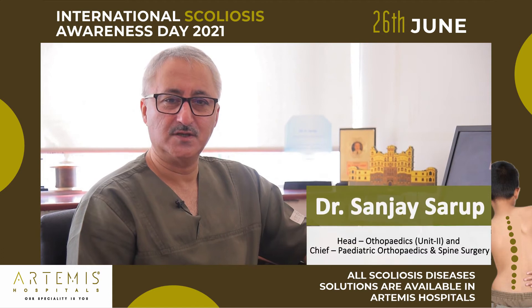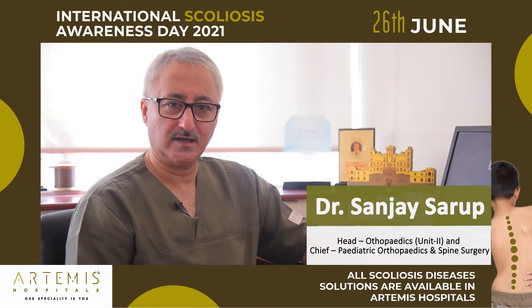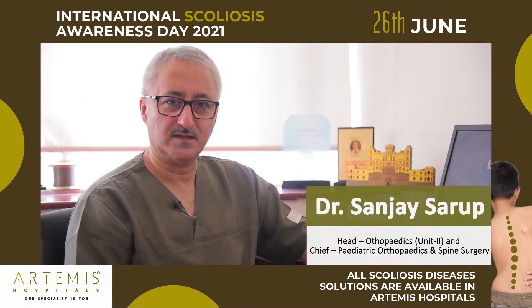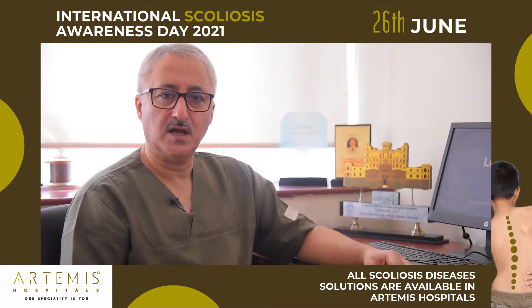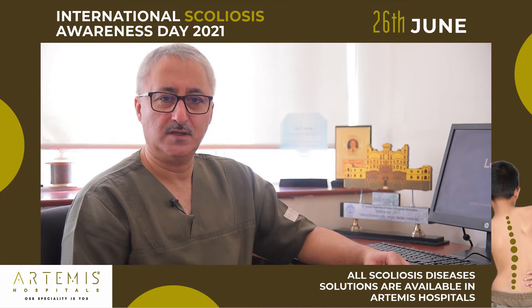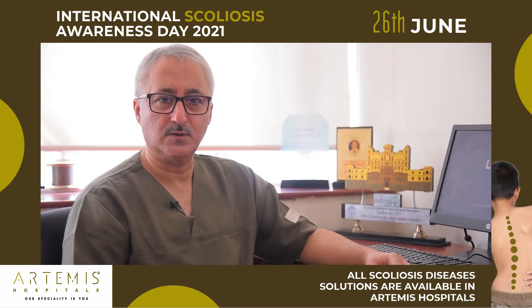I'm Dr. Sanjay Saroop, Children's Orthopaedic Surgeon and Director of Children's Orthopaedics at Artemis Hospital. I will say a few words to you today about a spinal deformity that's very common in children that are growing up, and it's called scoliosis.